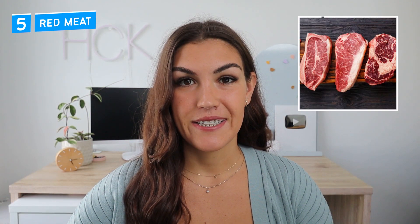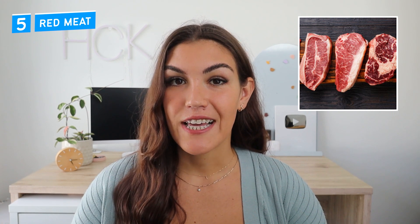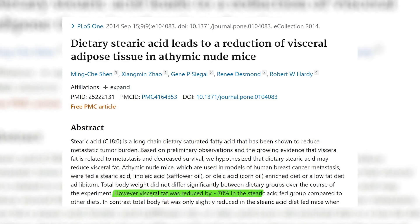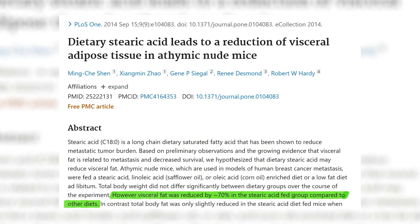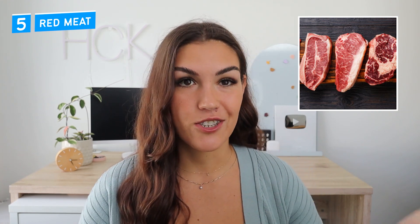Number five: red meat. Red meat gets a lot of undeserved hate. Many people think it's unhealthy, especially compared to chicken. But beef and other red meats actually contain nutrients that can directly help improve insulin sensitivity — one of which is stearic acid. Stearic acid is a type of fat found in beef fat that has properties that protect against insulin resistance. You may have heard of stearic acid supplements touted for weight loss, but you can get this nutrient directly from red meat.